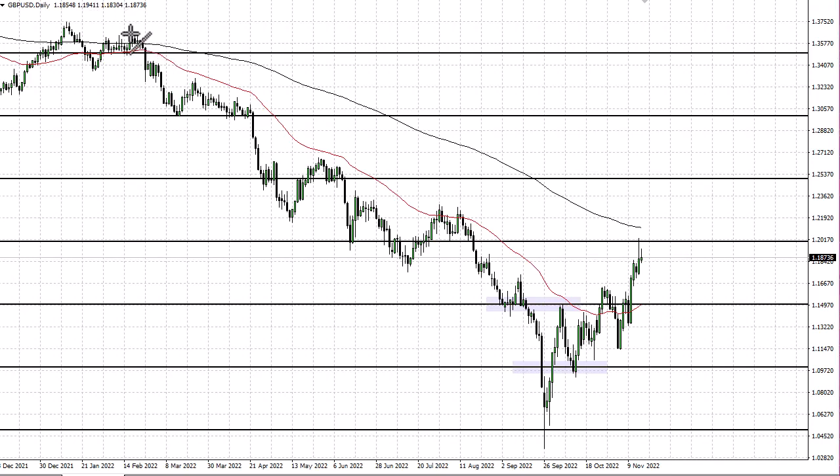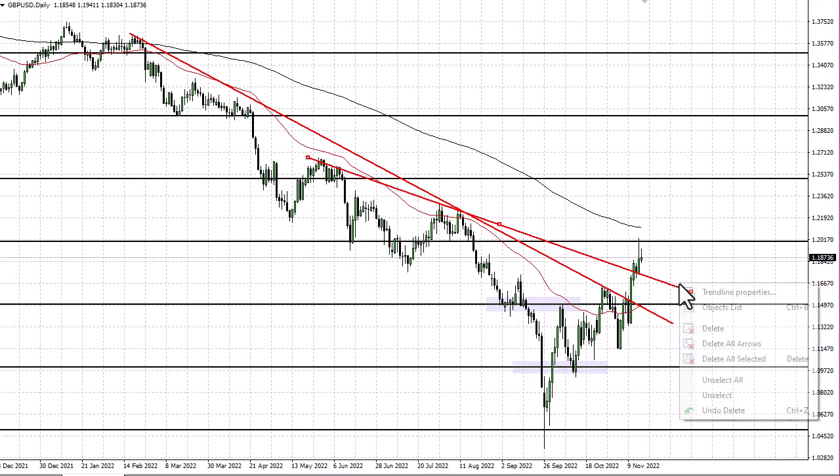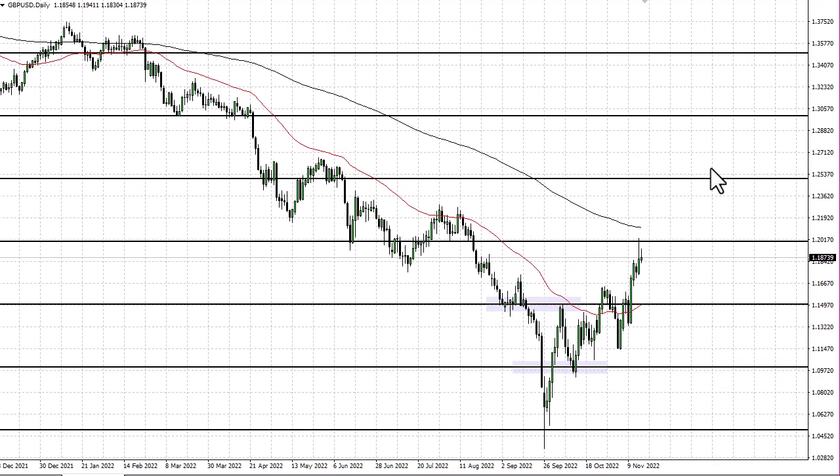We have broken a trendline, but the problem with that argument is that you could say that trendline was broken, or you can see that we tested that trendline — so which one's going to hold is the question. At this point I'm looking at this chart through the prism of: is it overbought? Probably.